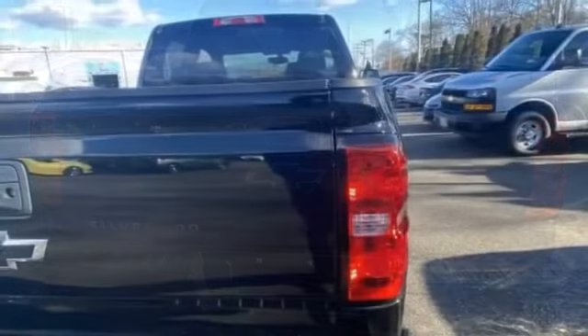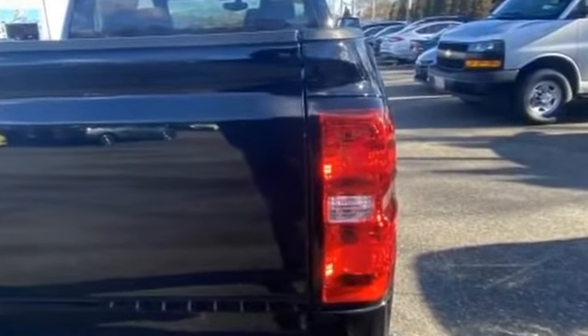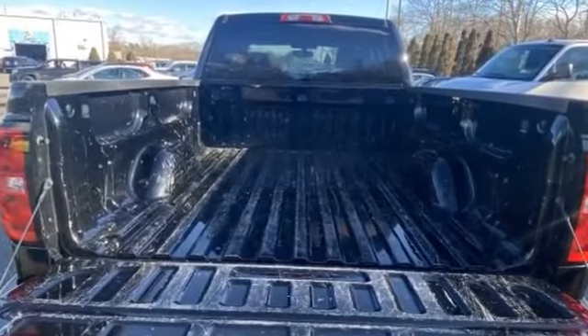Traction control, cruise control, power side view mirrors, air conditioning, ABS, power locks, front side airbag, and front side head airbag.